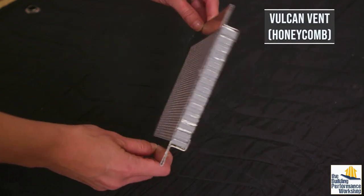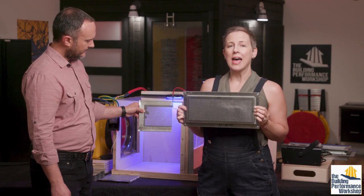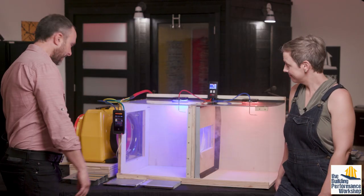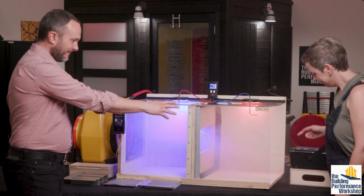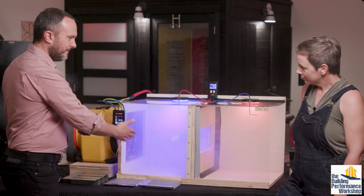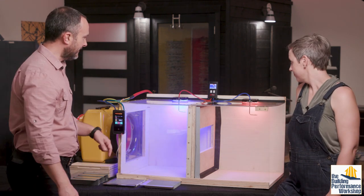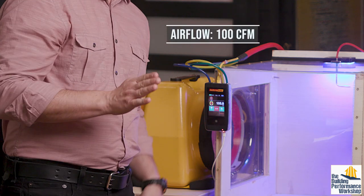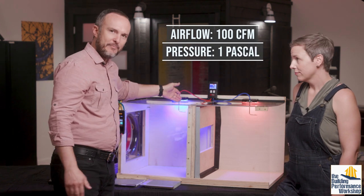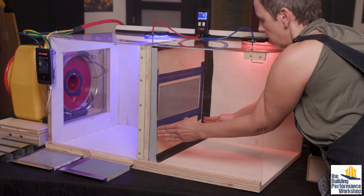First, we're going to test the Vulcan vent. Even though this is a 6 by 14 inch vent, air can only move through the inside of the frame, and the opening is 54 square inches. Let's just test the box first so you can see how this works — we have a fog machine over here. I'm going to set my fan to a constant speed. You can watch the fog empty out and see the airflow with the little ribbons. Right now we are moving almost exactly 100 cubic feet per minute, or CFM — that's how we talk about airflow. The pressure drop over just this hole in the panel is one. Now we're going to go ahead and add the Vulcan vent.